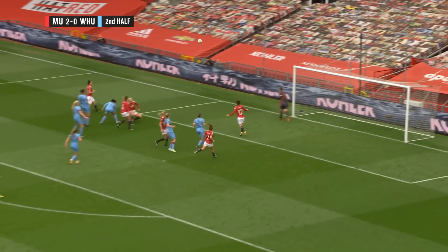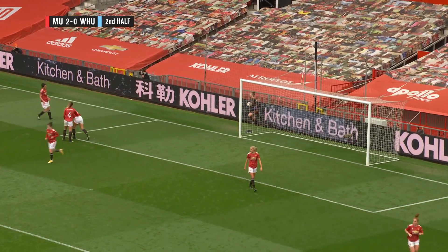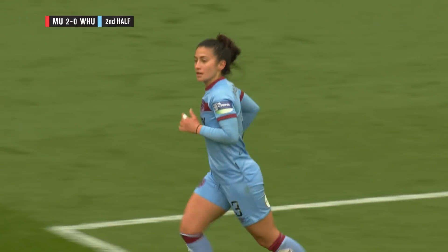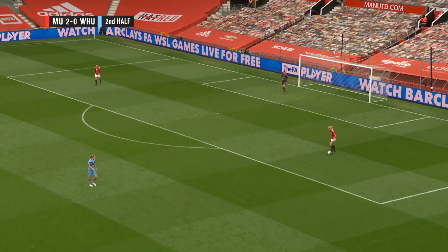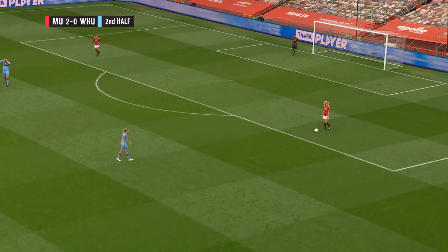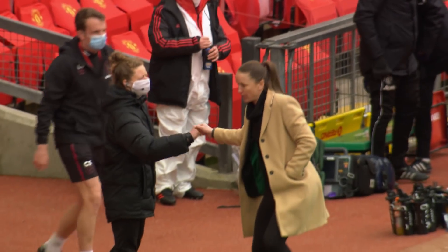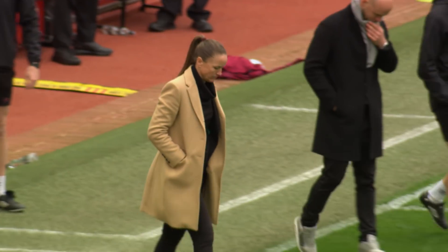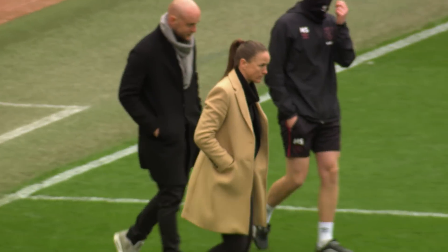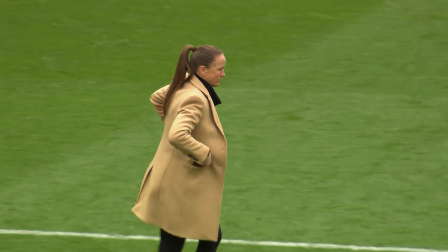A long ball comes in for West Ham, the header goes through as well but it's wide, and they'll be out for a goal kick to United. Surely there's not much time left now — they've played the eight additional minutes. There goes the full-time whistle! A perfect end to a historic day here at Old Trafford for this Manchester United women's team. Casey Stonyside getting all three points with a fantastic performance here at the Theatre of Dreams. It's finished full time: Manchester United two, West Ham nil.